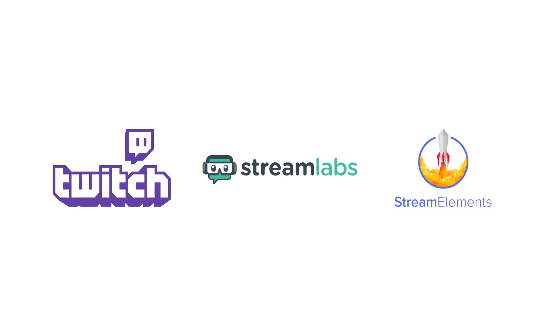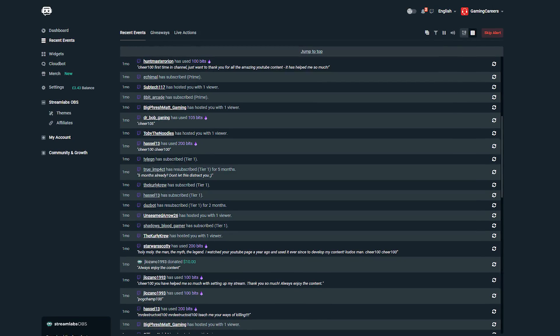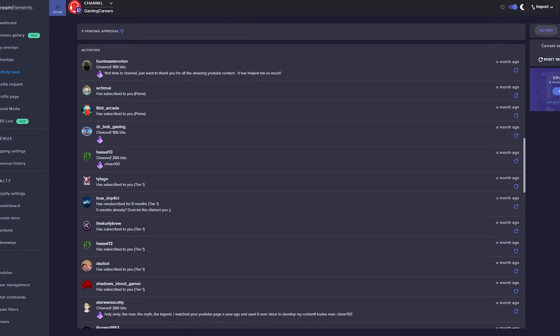There are three main places that provide this functionality of being able to see a list of all of the recent events that your viewers have taken to interact with your stream. They are Twitch and then the two main alert providers, Streamlabs and StreamElements. Twitch calls it the activity feed, Streamlabs calls it the recent events, and StreamElements, similar to Twitch, also calls it the activity feed.